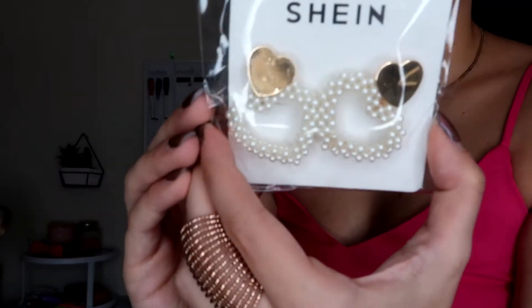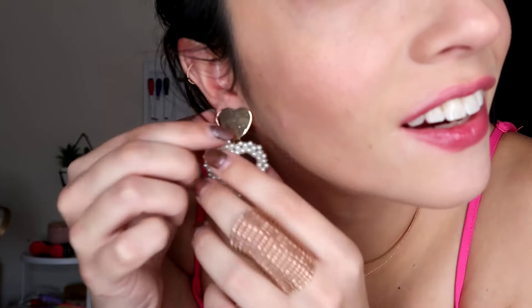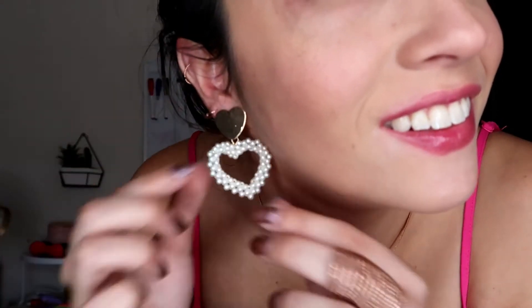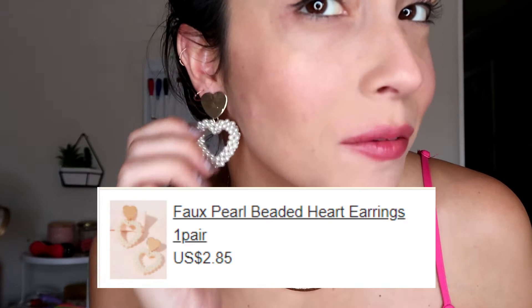I'm definitely going to go with my little dress. These are the other heart earrings that I got — much more of a statement. So I can't really wear a second earring with these because they're taking up all that space. But these are really, oh my God, these ones are really cute. I'm in love with these. I think I'm definitely going to wear these for Valentine's Day, which I know is like two months away, but still — I'm ready.